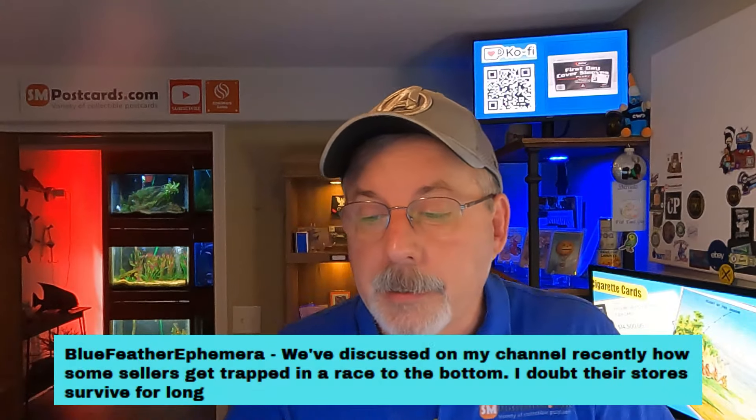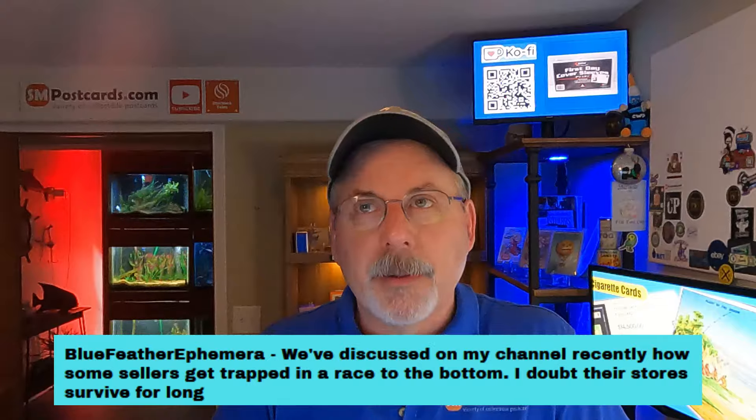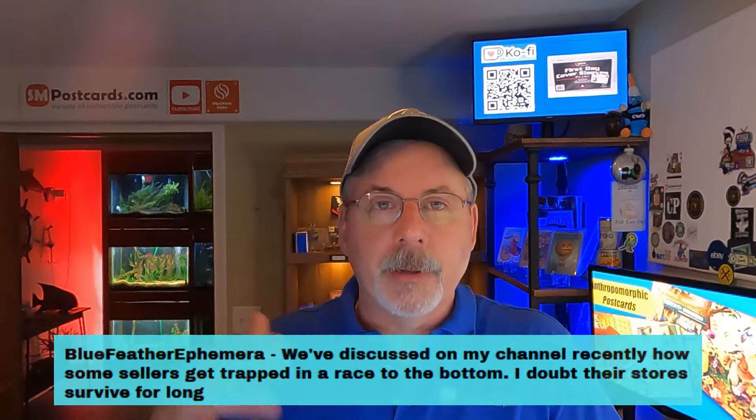Blue Feather Ephemera comments about sellers who race to the bottom - they doubt those stores survive for long. That's always been a thing on eBay. Price to what you need - what's your bottom line margin? People who race to the bottom keep going down: I'm not selling stuff, so I'll drop my price. I had nine cards sold today and I'm not going out there dropping prices or throwing on sales just because I had one bad day.